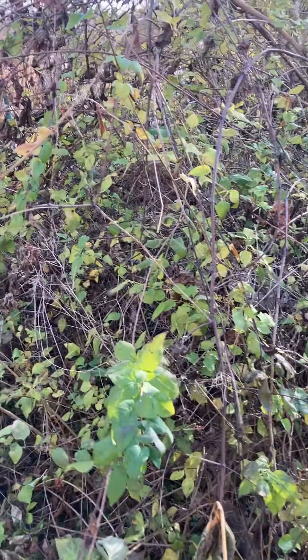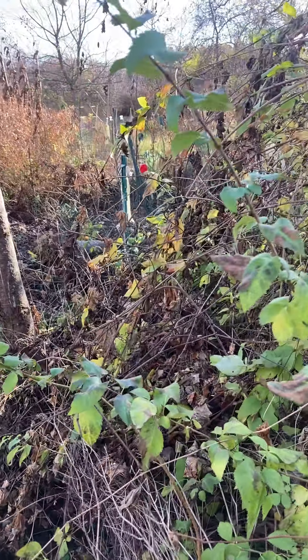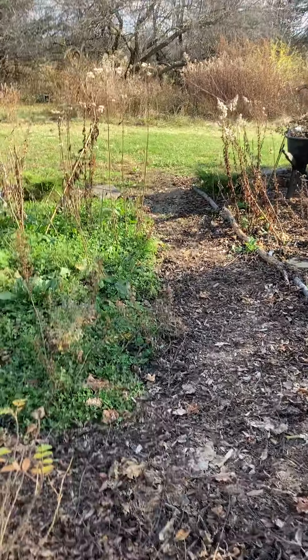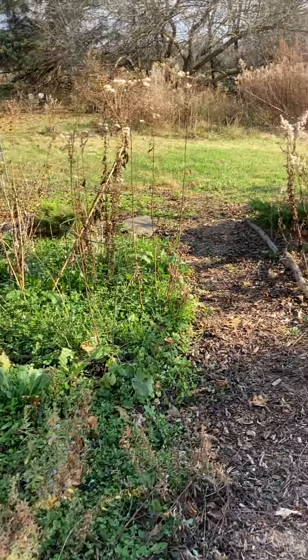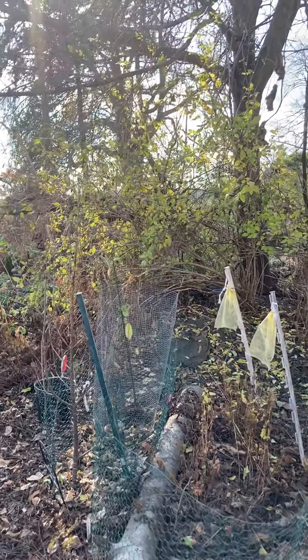I'm debating on the forsythia with the grapevine, because right now it's a great spot for the birds to hang out and I really need the backdrop at this point. That's something down the road I'll have to take care of — same with that forsythia.